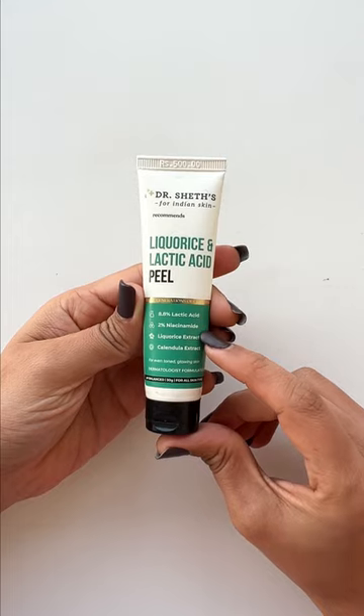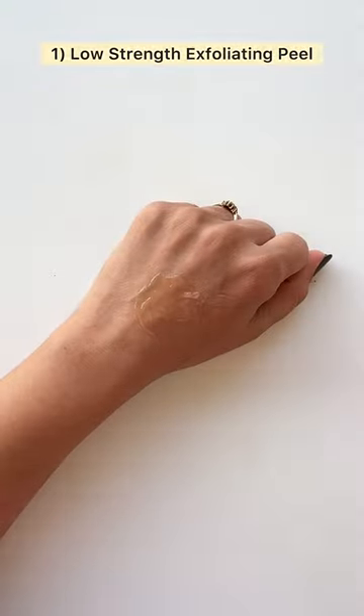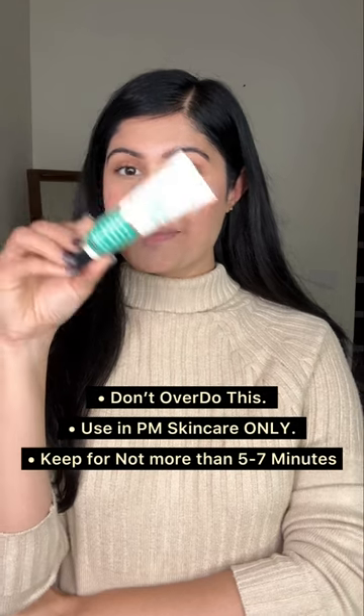Number two, treat. Start using low-strength exfoliating peels like this one, which has lactic acid and licorice, over conventional physical scrubs we use for the lips. This helps in reducing pigmentation and darkness. Be conscious of these tips while using, as shown on the screen.